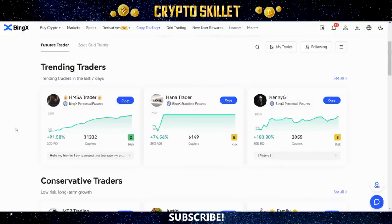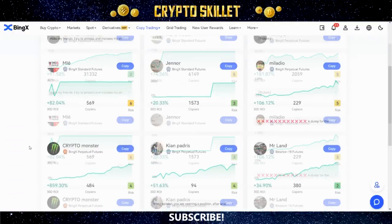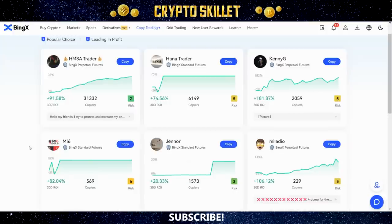Going back to the top where it says Trending Traders, I can look at more than just the first three by clicking See All. This shows me the top trending traders. I'll caution you — don't just blindly copy all the top guys because they're listed in the Trending Traders section. BingX does a really good job of sorting these traders, but remember the trader you choose is using your money to make trades. You're putting a lot of trust in them, so do that extra bit of research.